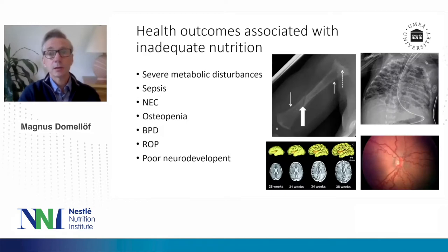Why are we worried about that? It's because it's not just growth that is a problem — growth is just a marker. We are more worried about the health outcomes. Inadequate nutrition is associated with a number of health outcomes, such as severe metabolic disturbances, including hypo- and hyperglycemia, severe electrolyte disturbances, sepsis, necrotizing enterocolitis, osteopenia, bronchopulmonary dysplasia, retinopathy of prematurity, and poor neurodevelopment. So it's really important that we get the nutrition right.